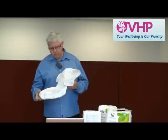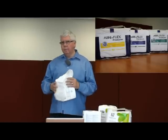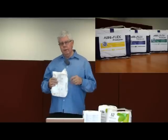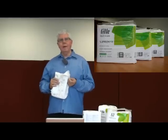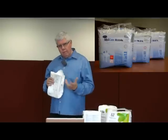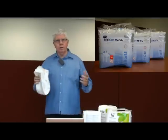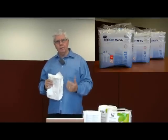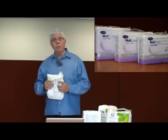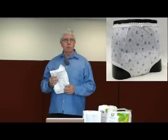With these particular products, there are quite a few different products available, so it's important that you receive the appropriate product and that it is the right size. Many people think that by getting the largest size they'll have the most absorbency, whereas it's important that it fits very well. It needs to fit tight around the waist and tight around the legs to avoid leakage.